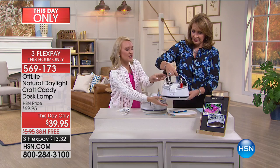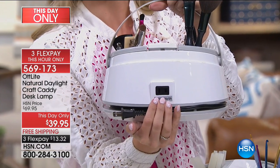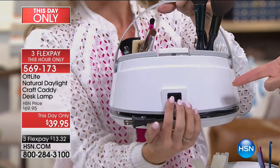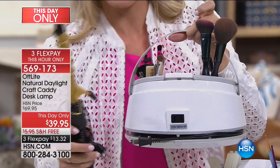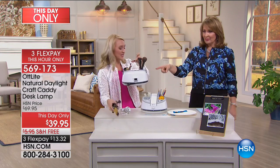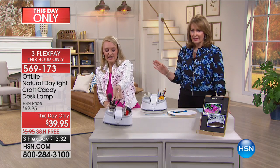If we turn it around, there is an extra outlet right here on the back. So if you're putting this on a desk, table, or shelf, you can plug in a curling iron — I have one right here — right into the back. You're not losing an outlet when you plug this in. There are so many wonderful details on this product.